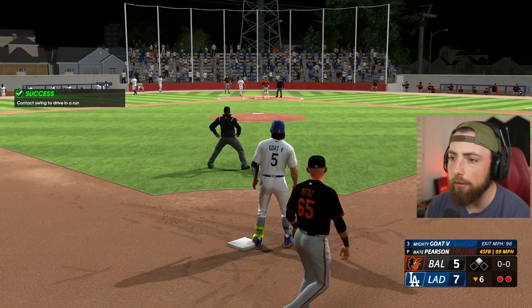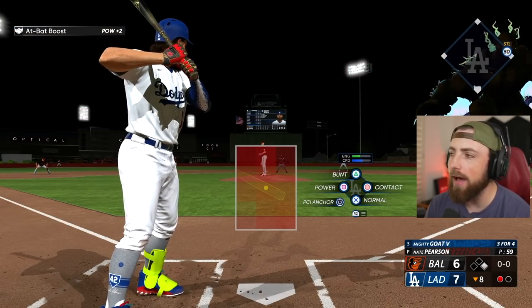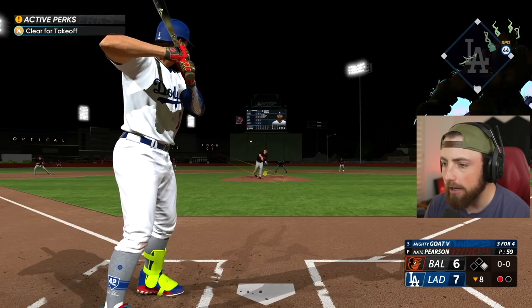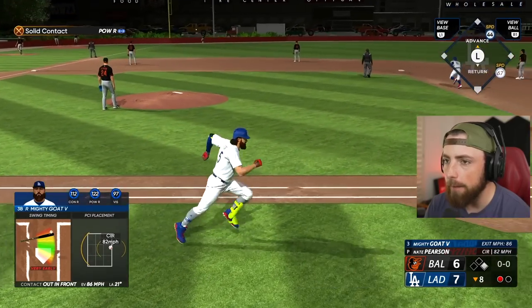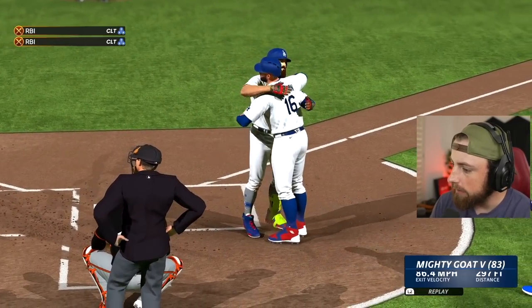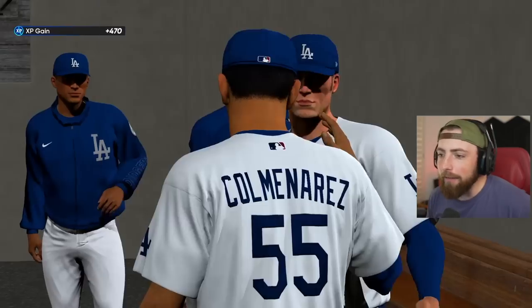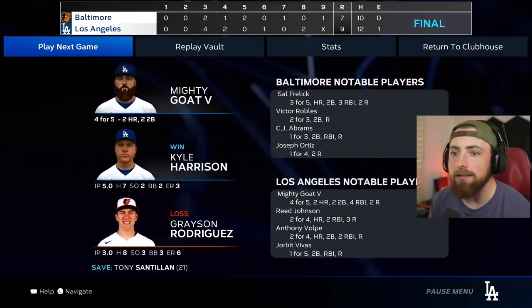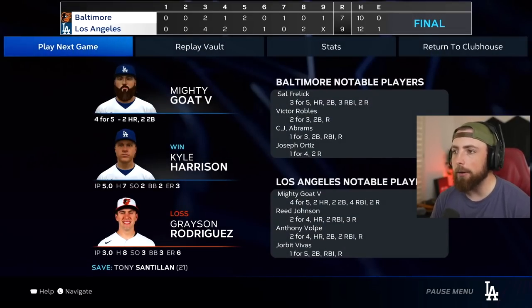We got a two-run lead - now it's only a one-run lead. But we earned the equipment pack, so I am happy. Let's earn another one - home run, I think. Oh, that might be the shortest home run I've ever hit - is that under 300 feet? 297! Oh my god - that legit might be the shortest home run I've ever hit. That ball barely went over the fence. We go four for five with two home runs and two doubles - very good game. We win nine to seven, let's go.